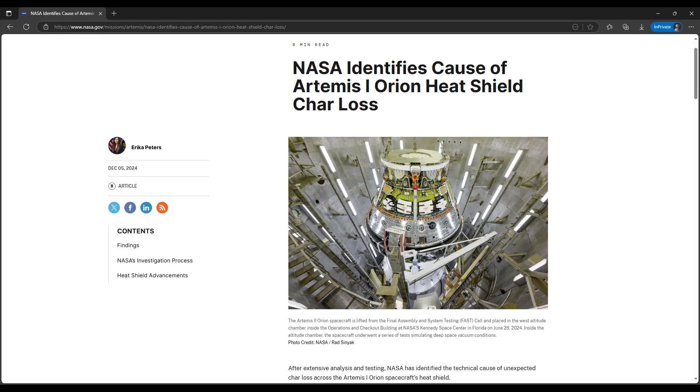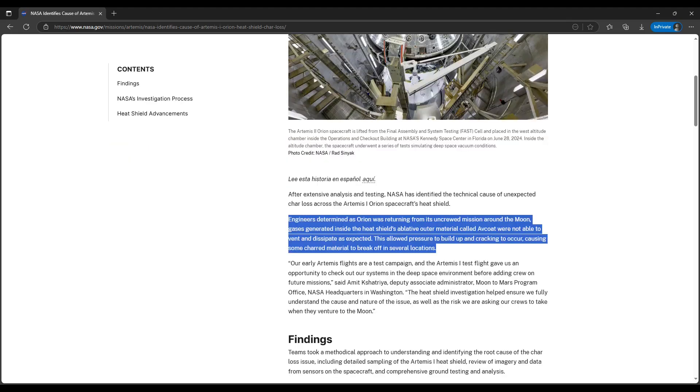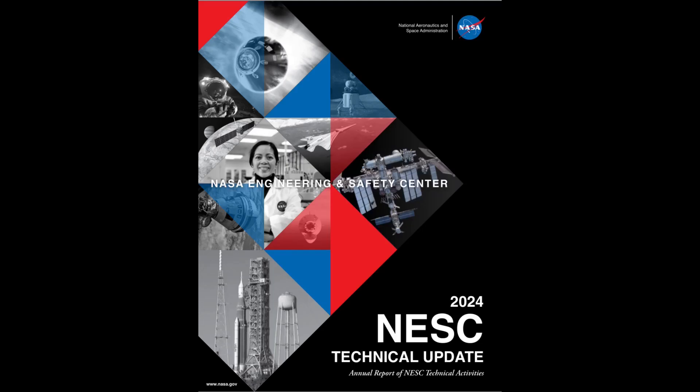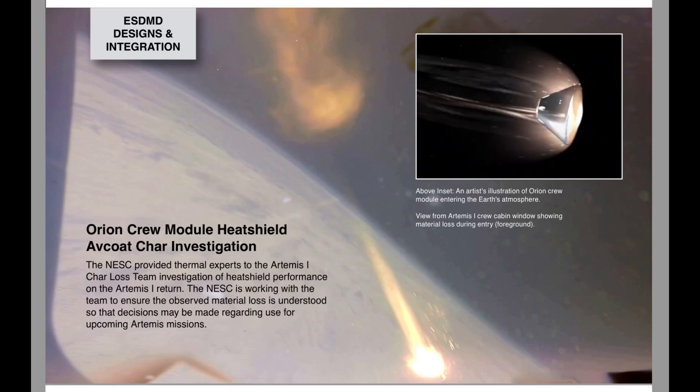NASA also published a summary and overview of the findings for the root cause of the problem. NASA said, quote, engineers determined that as Orion was returning from its uncrewed mission around the moon, gases generated inside the heat shield's ablative outer material, called Avcoat, were not able to vent and dissipate as expected. This allowed pressure to build up and cracking to occur, causing some charred material to break off in several locations, unquote. Going back to that year-end NESC story, that piece and the annual report of the NESC's technical activities in 2024 included a frame of the reentry video with the note that this frame showed one of the instances of char loss during the reentry.